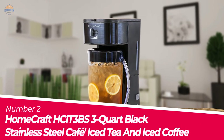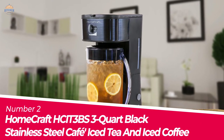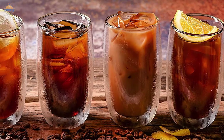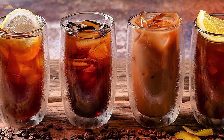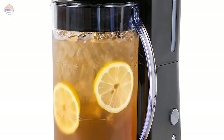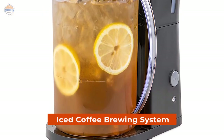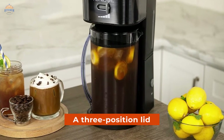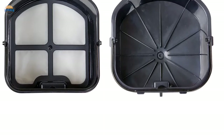Number 2. Homecraft HCI T3BS 3-Core Black Stainless Steel Café Iced Tea and Iced Coffee. Enjoy delicious iced coffees, lattes, tea, and lemonade at home with the Homecraft HCI T3BS 3-Core Black Stainless Steel Café Iced Tea and Iced Coffee Brewing System. This unit has a large capacity of up to 12 cups and includes a three-position lid that turns for free pouring.